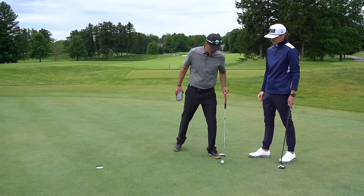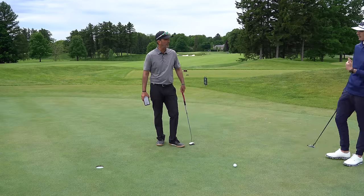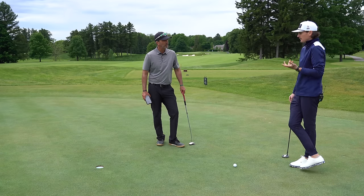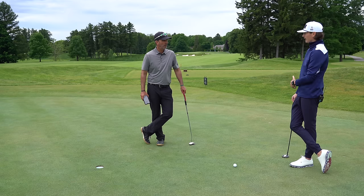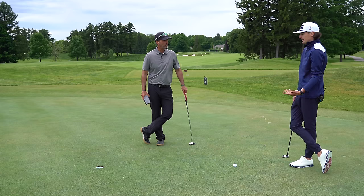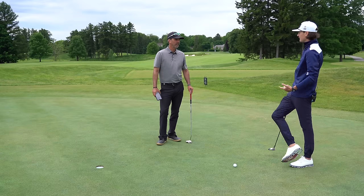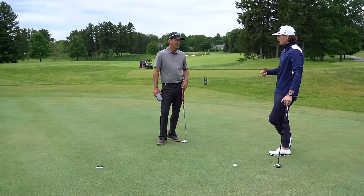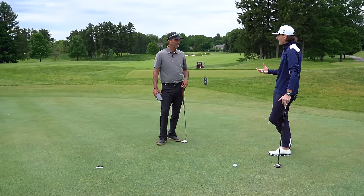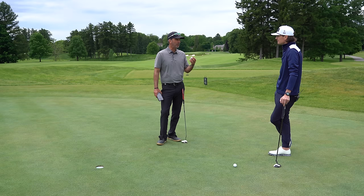A bunch of tour players would read it, put the app down, say 'the app's wrong,' then hit it where the app says — and it goes right in the center. After about five or six times they quickly realize it was actually them that was wrong. What I love about it is it takes away the guesswork. I'm a spot putter, so if I can pick something three and a half inches outside — a little blade of grass — that's what I'm visualizing at. By giving me that exact number I can commit to that spot and really go at it.